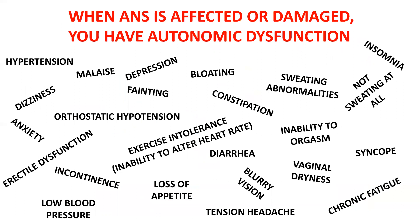When the autonomic nervous system is affected or damaged, you're looking at autonomic dysfunction — and yes, there is an ICD-10 code for autonomic dysfunction. The results can include everything from incontinence to having trouble initiating urination, to constipation, diarrhea, chronic fatigue, sexual problems such as vaginal dryness, inability to orgasm, erectile dysfunction, and mood swings with anxiety or depression — which is very, very common.